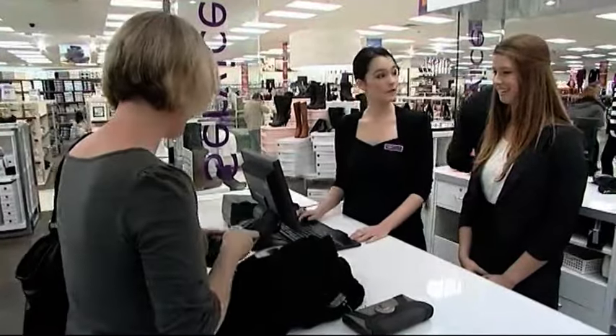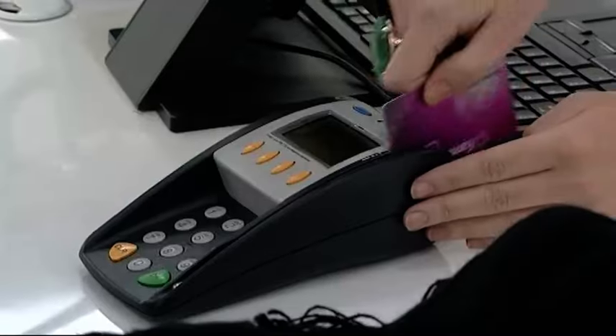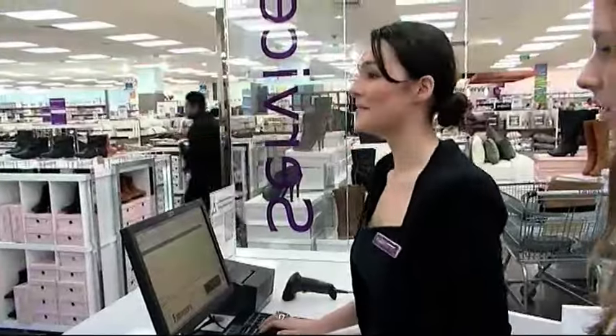One of the first tasks to learn on the job is how to process a sale through the register. Do you have a farmer's club card? I do. Perfect. Salespersons are often a customer's only point of contact, so they play an important role in building rapport with the public. I'm just scanning these onto the computer. And how would you like to pay for that today?